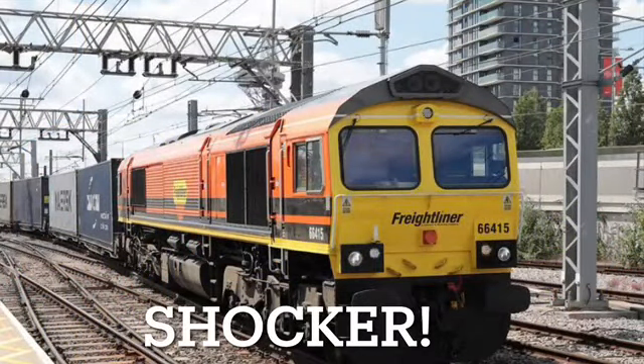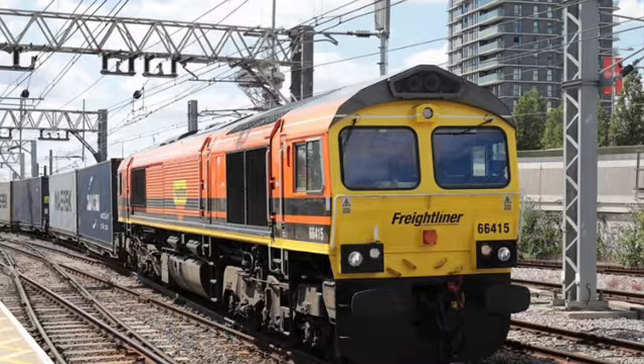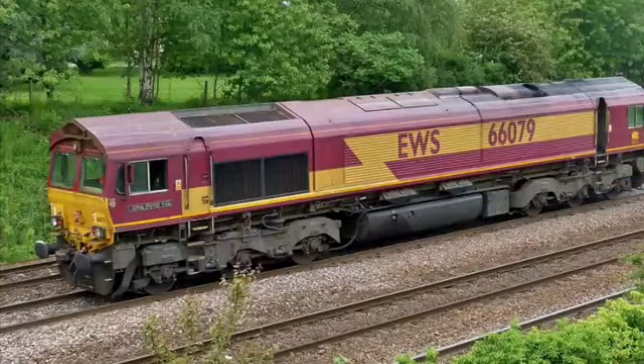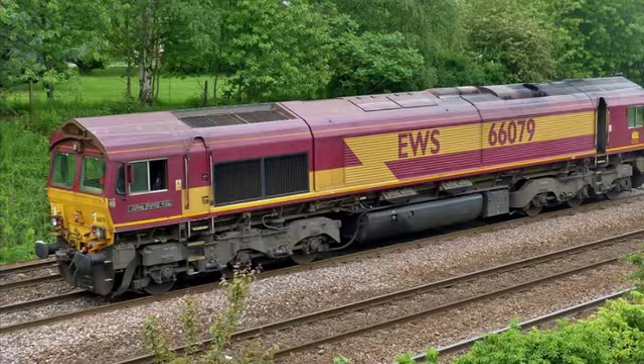In first place — big surprise — it's the Class 66. My number one favorite is 66415 'You Are Not Alone'. I've also got two other favorites: 66587 'As One We Can' in pink, and 66079 'James Nightall GC'. In the pictures you can see 66587 in pink and 66415 in orange, and then 66079 James Nightall GC in EWS livery — the other two being Freightliner. So those are my top 10 favorite diesel locomotives for my 100 subscriber special part 2.